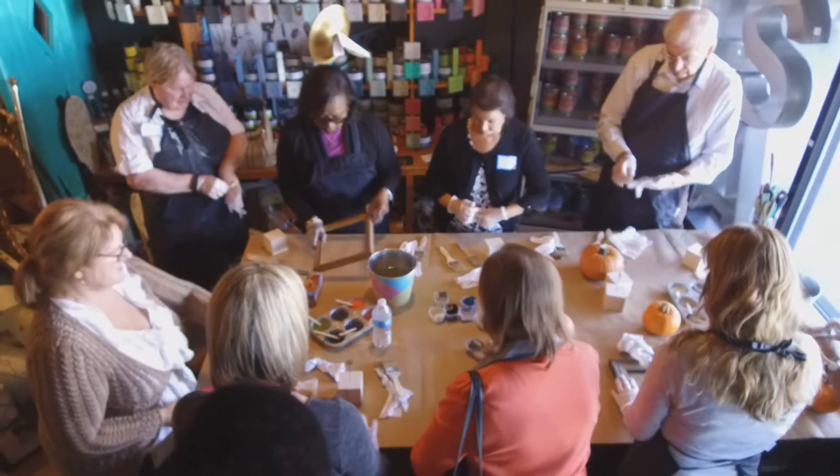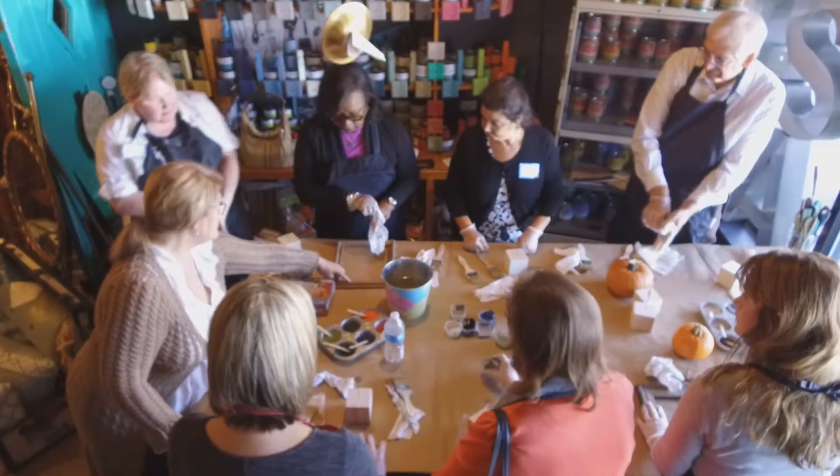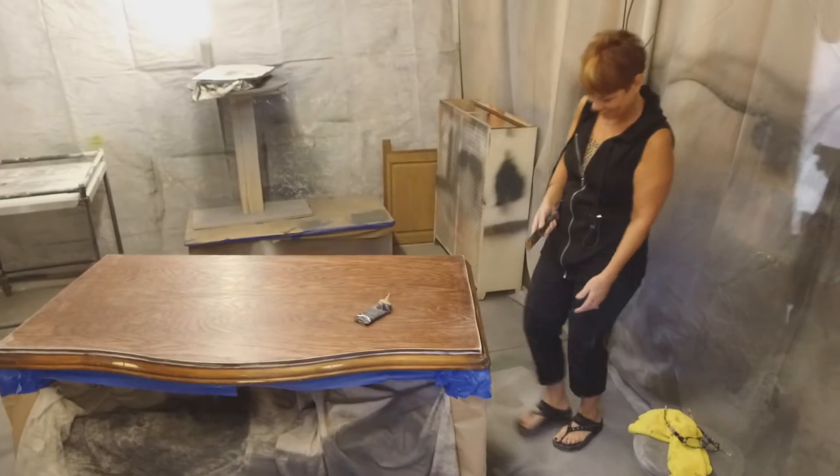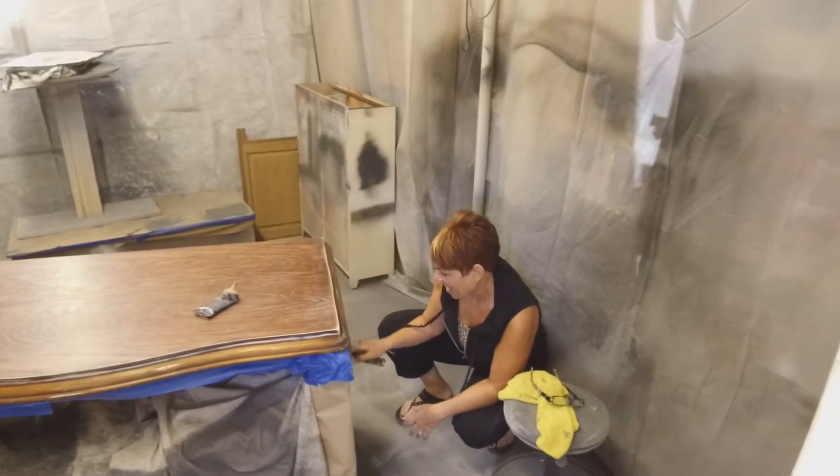We also teach classes in the paint that we're certified in. We carry a couple different lines and we're using that for our remodels. I'm Ginger, I work in the workshop. I have 20 years experience in painting and decorating and color consultation.